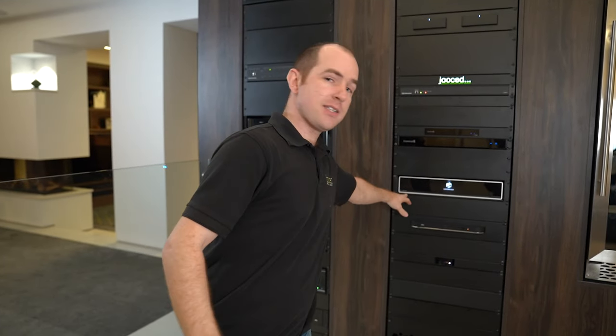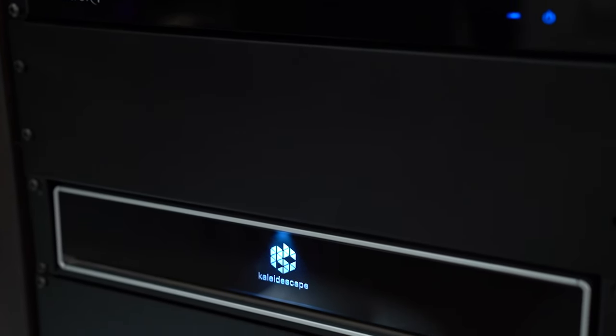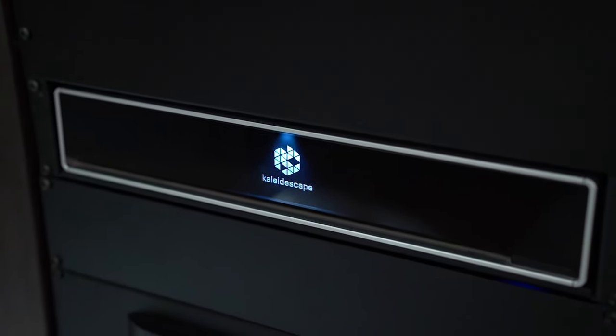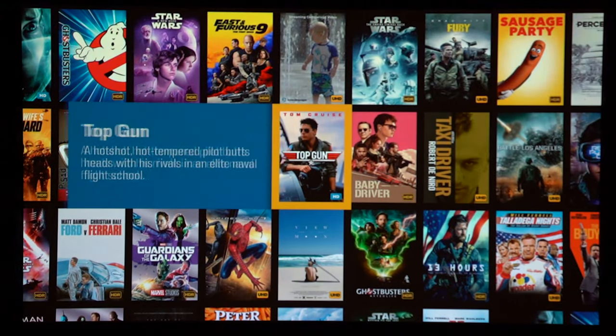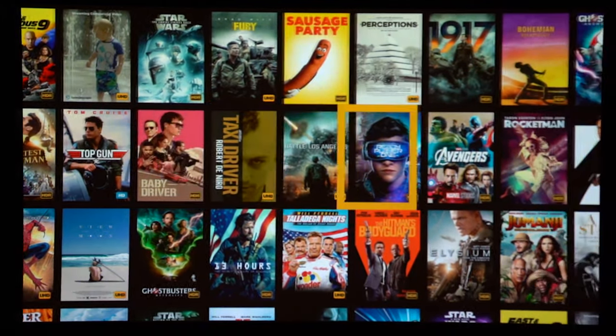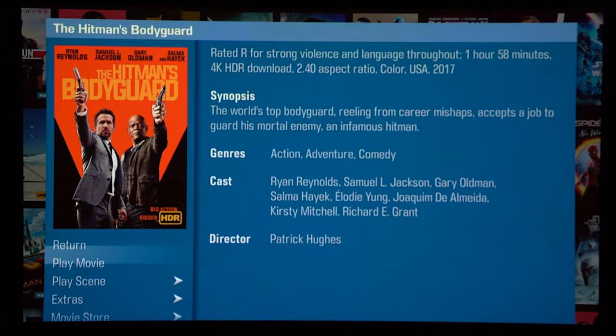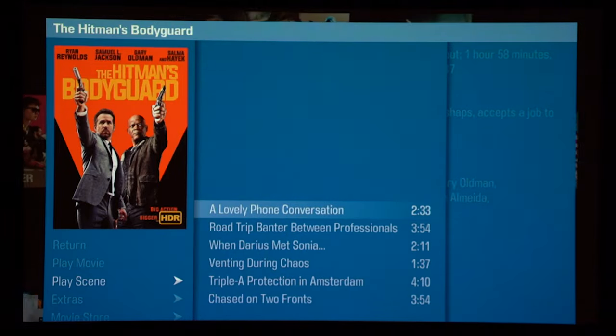Let's start with the sources. This is the Kaleidescape — the only legal movie storage system in the world. What it gives you is the full uncompressed audio and video as the director intended you to see it. What you do with the Kaleidescape is pre-download the film, but then you own it and it lives on the hard drives inside that machine. At any point you can hit play whether your internet's working or not, and it will play.